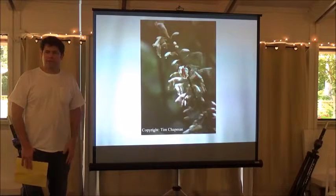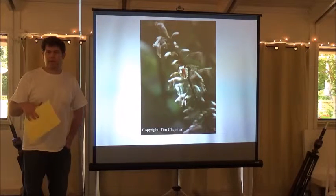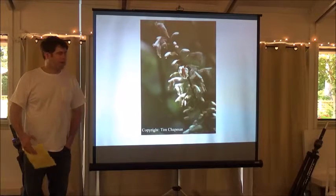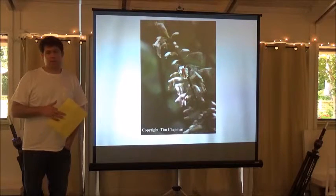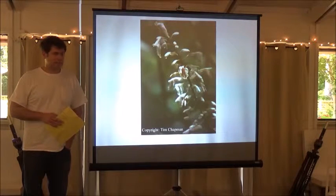Today we're going to focus on mostly hardy gingers that will grow in the Mobile area. We're actually in the same USDA hardiness zone — I live just south of Baton Rouge, it's zone 8B. There's a lot that we can grow, but the actual ginger family has over 2,000 species, and that's not counting varieties and hybrids.